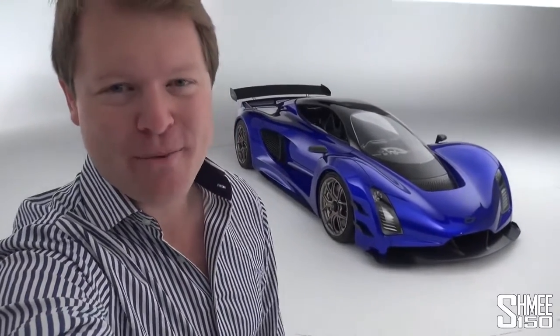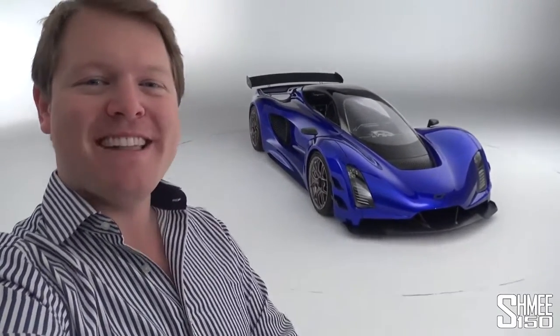Hi guys, I'm Shmi. Hello and welcome back to the channel where you join me today to take a first look at this, the brand new Zynga 21C.